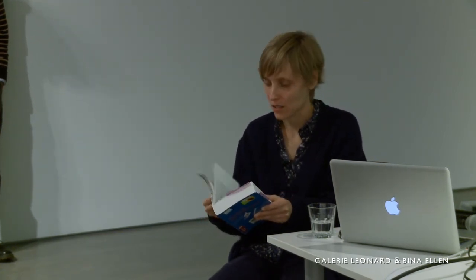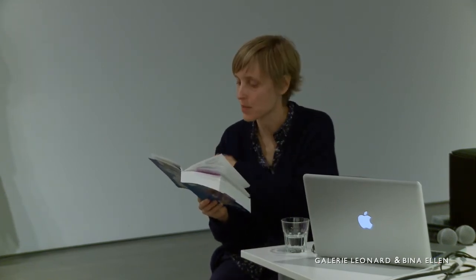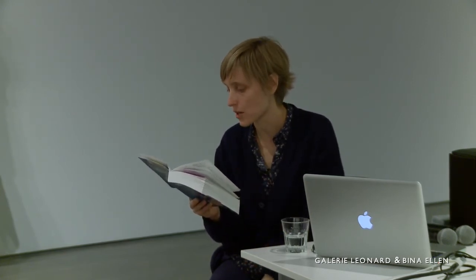I wanted to read an excerpt from the index of this book. The index is a collection of all the readers' comments, organized so that anyone who put a comment on page 161, for example — I put them all together. I'll read about eight minutes of just these notes.